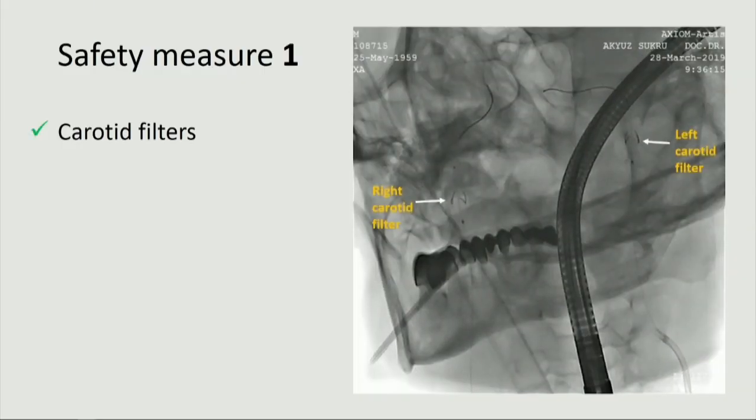Number one: filter devices, which were embossed in this case, were placed for each carotid artery to prevent stroke in case of inadvertent dislodgement. We recognize it would be better to use a dedicated cerebral protection system like Sentinel, if available.